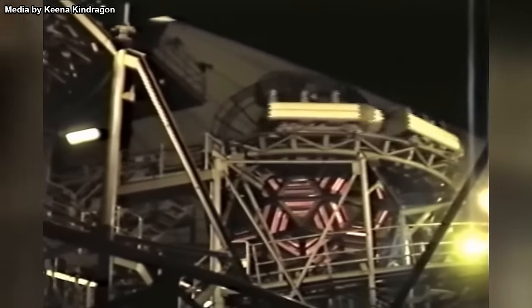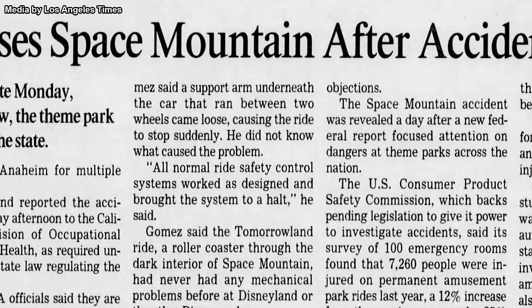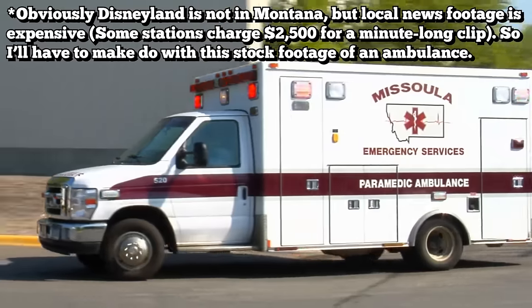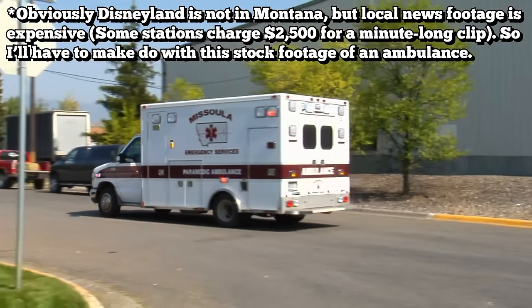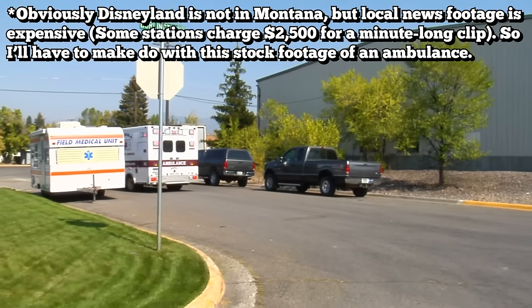Things were looking good for a while, but in the year 2000, the ride suffered a notable accident. On August 2nd of that year, a wheel assembly came loose from one of the ride vehicles, giving guests on board a sudden jolt as the ride reportedly came to a violent stop. All nine passengers on board were sent to the hospital, though none were badly injured.